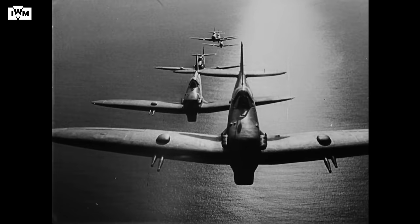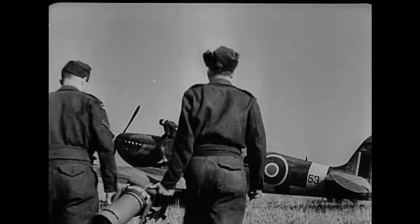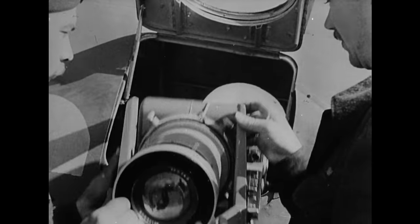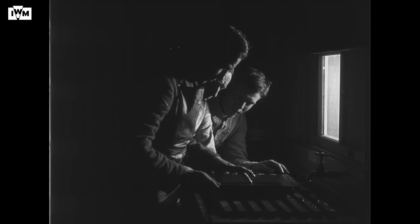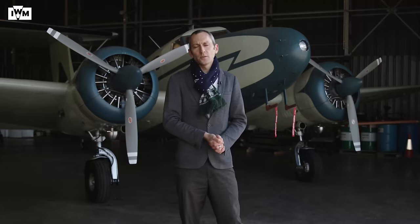He was able to acquire two Spitfires to be modified with additional fuel tanks and removal of armament. Sidney Cotton's concept was proven when, in the first four months of the war, the RAF photographed 2,500 square miles and in doing so lost around 40 aircraft. In the same period, Sidney Cotton's fleet of two Spitfires covered twice that distance — 5,000 square miles — and didn't suffer a single loss.